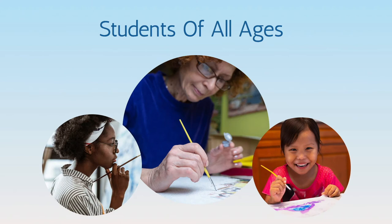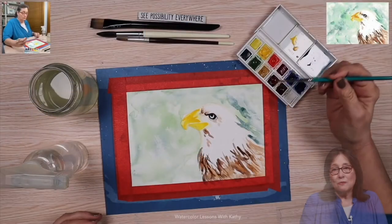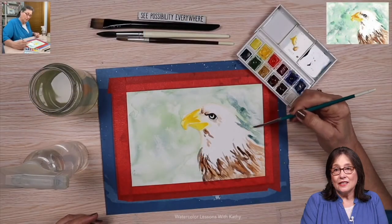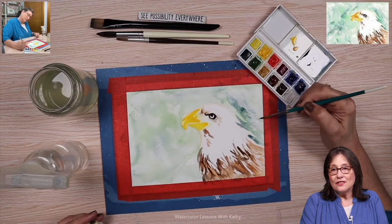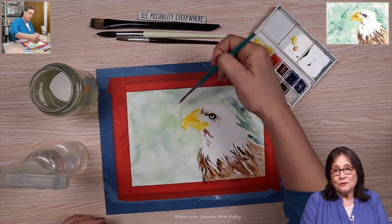I help students of all ages tap into their creativity with watercolor. Watercolor is a great way to express yourself, and it's easy to get started and fun to do. My watercolor lessons are designed for beginners of all ages — no theory and not too technical. Just follow along with me.